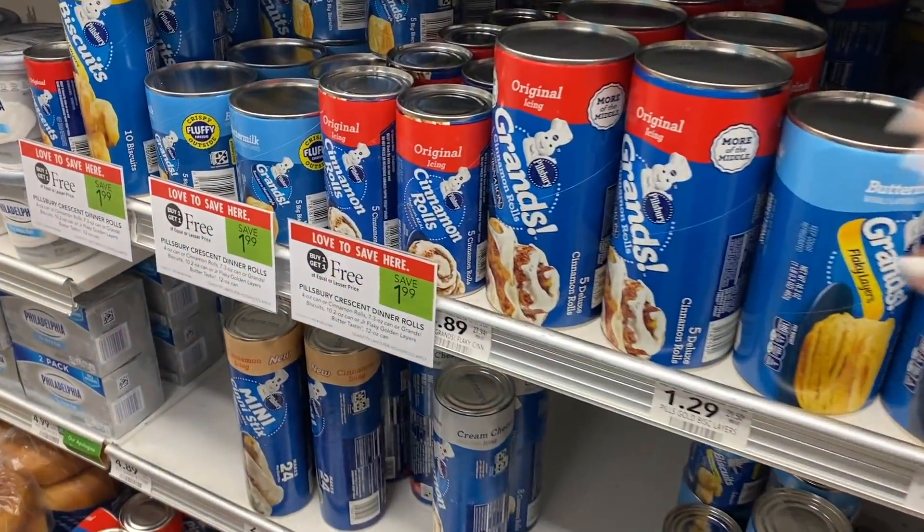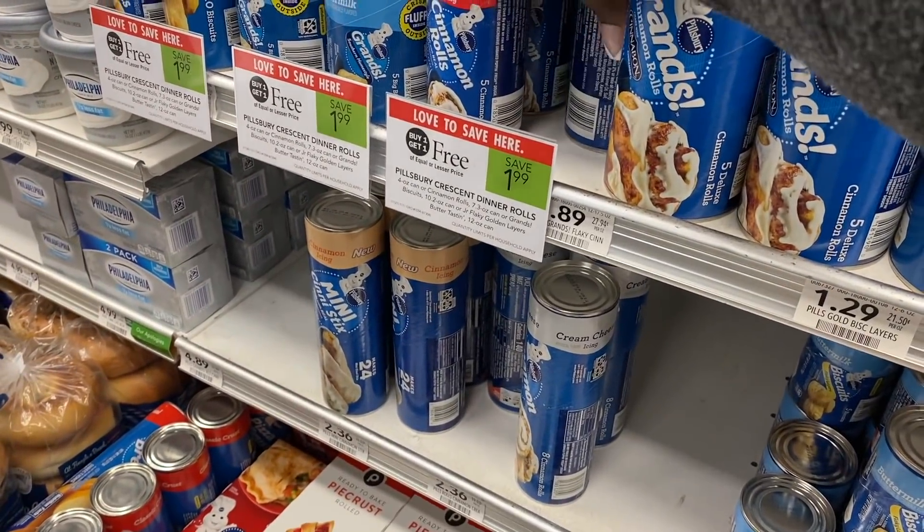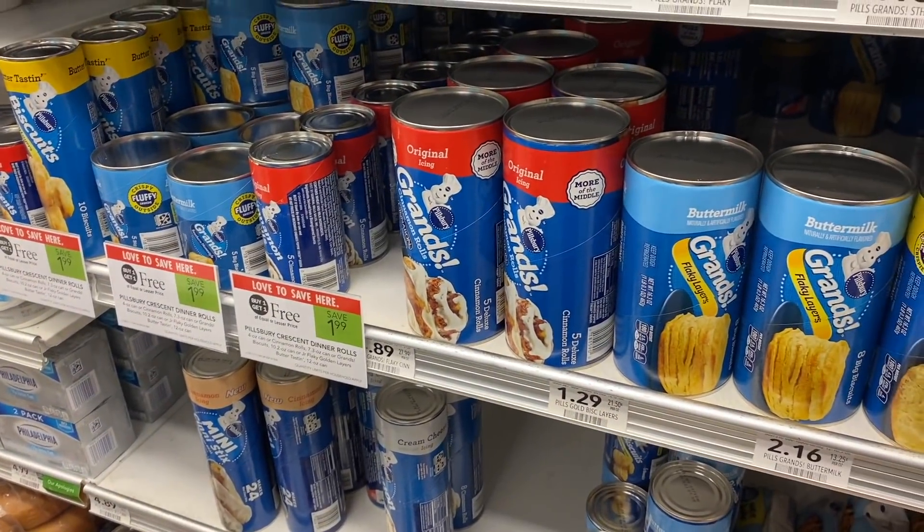The Pillsbury items are next. These are $1.99 BOGO, so three of them total $3. I'm using a $1 off three digital coupon, making them just $0.67 each.